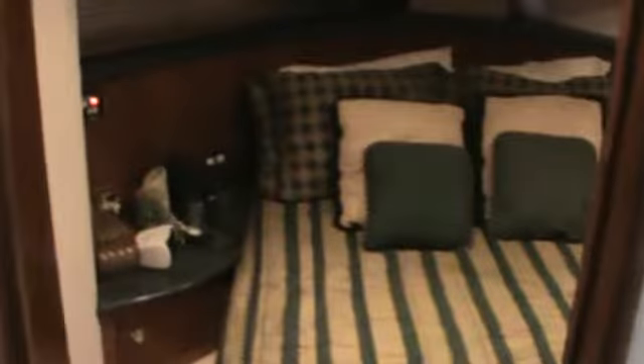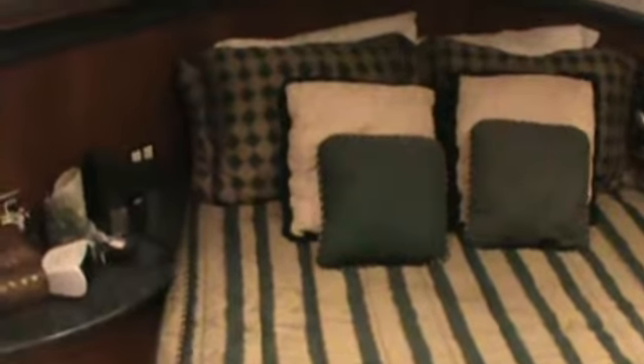Over on the starboard side is the master berth. Full entertainment system, flat screen TV, and plenty of storage.